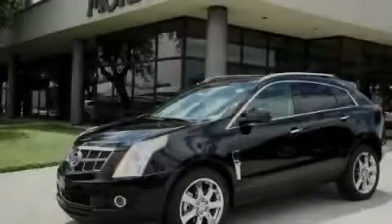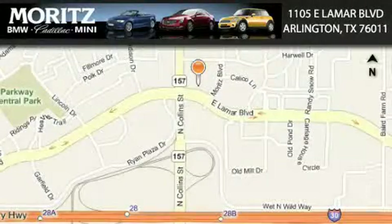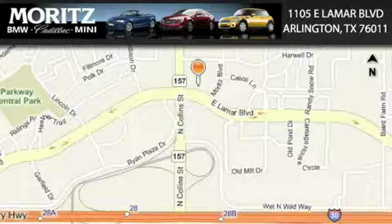Call now to find out how you can own this breathtaking vehicle. Moritz Cadillac BMW Mini is located at 1105 East Lamar Boulevard in Arlington. Our goal is to exceed all of your expectations to ensure that you'll return for future visits.